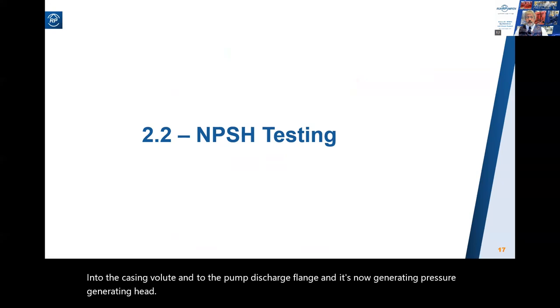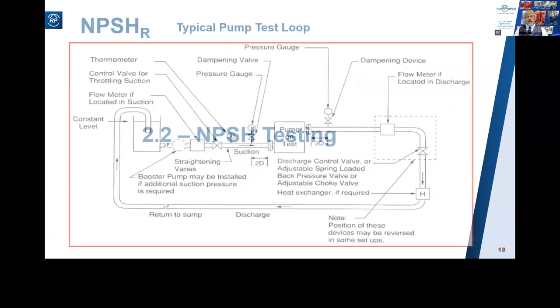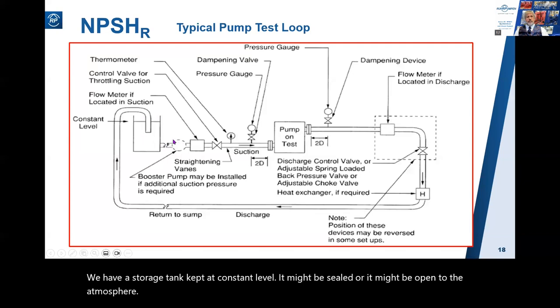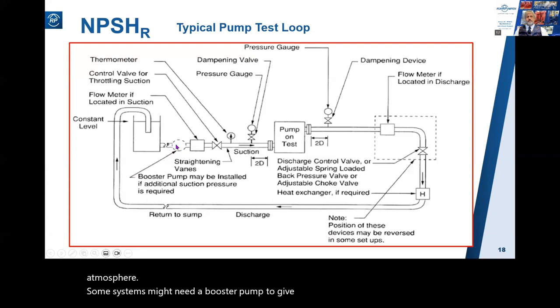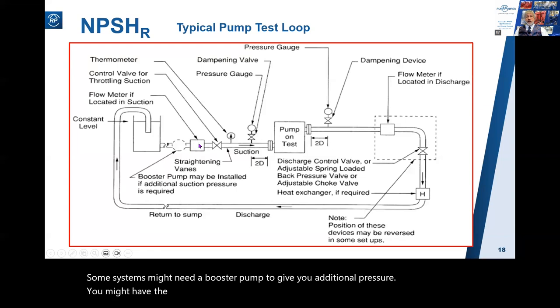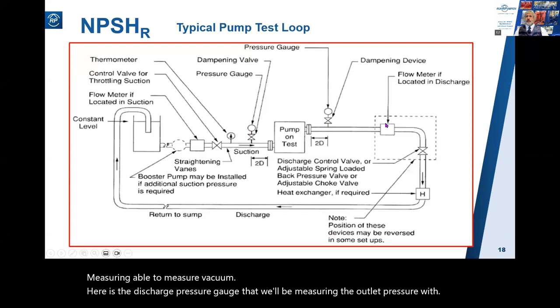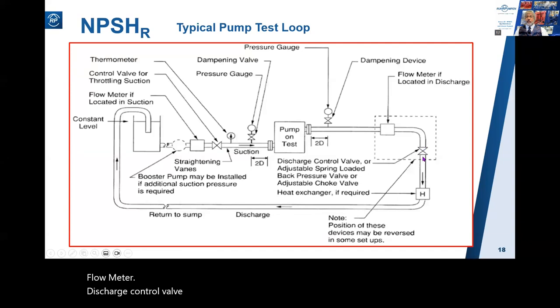Now let's look at how we measure and test for NPSHr. Here is a typical pump test arrangement. We have a storage tank kept at constant level - it might be sealed or open to atmosphere. Some systems might need a booster pump for additional pressure. The flow meter can be in the suction or discharge line. Here is the control valve for throttling the suction, a thermometer, a suction gauge capable of measuring vacuum, the pump itself, a discharge pressure gauge, a flow meter, a discharge control valve, possibly a heat exchanger, and then back to the system.